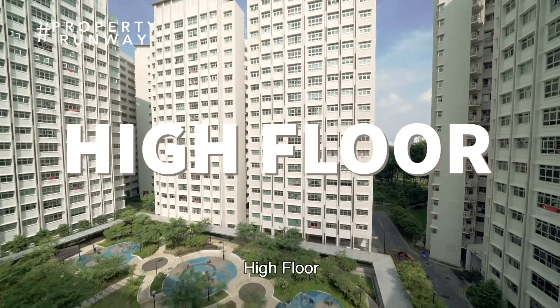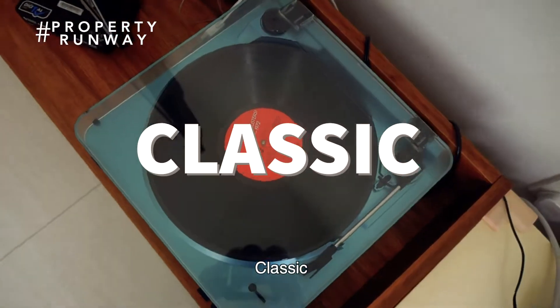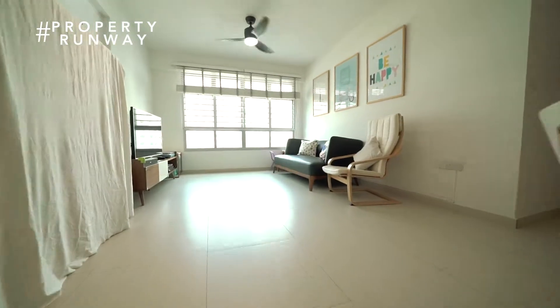Newly emboldened. High floor. Classic design. Four-room flat. Buangkok.